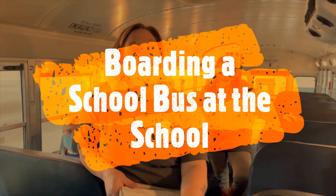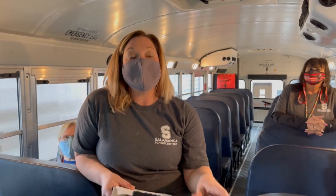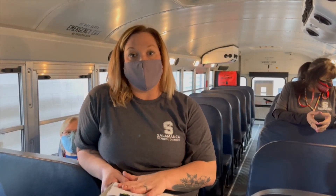One of the other things we want to touch on is boarding a school bus at school. This is more geared towards Seneca and high school students. Please remember that when buses are coming to the bus loop, do not run — no horseplay, no pushing, shoving, or yelling at the windows. Be aware of where the buses are so that you stay safe.